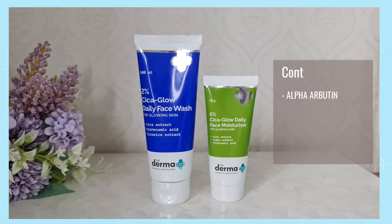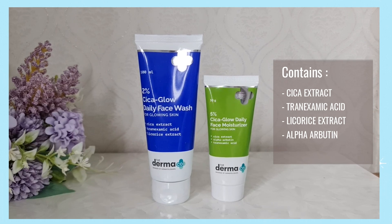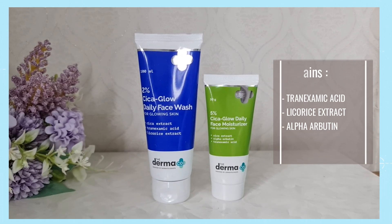So when it comes to skincare, we all love beautiful and healthy glowing skin. One of the most important ingredients you should include in your skincare routine for glowing skin is Cica extract. Keeping that in mind, Dermaco has launched its range of Cica products. In today's video I'm going to be talking about two products from this range: the 2% Cica Glow Daily Face Wash and the 5% Cica Glow Daily Face Moisturizer. Both of these products contain Cica extract, licorice extract, alpha arbutin, and tranexamic acid.